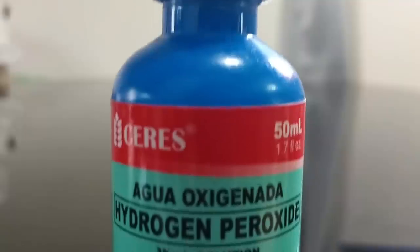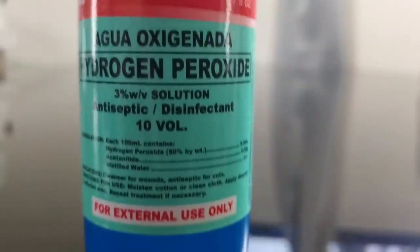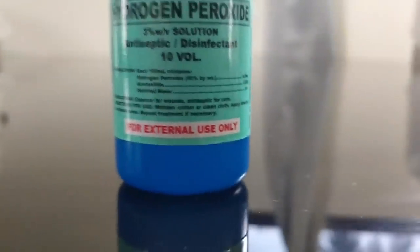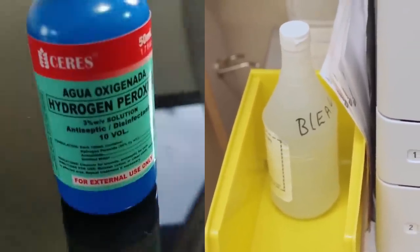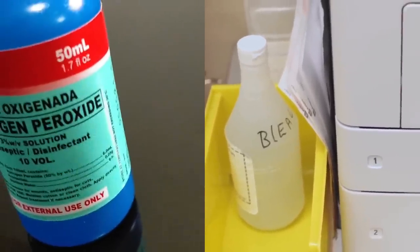Hydrogen peroxide is also a more environmentally friendly product than bleach, so you can feel good about using it. However, you don't need to use both hydrogen peroxide and bleach at the same time. The sodium hypochlorite in the chlorine bleach will overpower the hydrogen peroxide, essentially turning it into water — so your clothing won't be any cleaner.